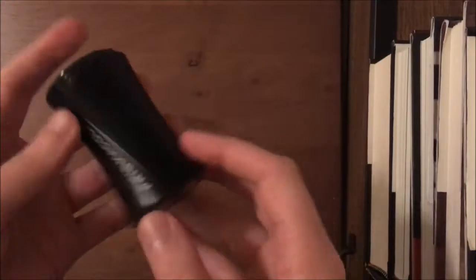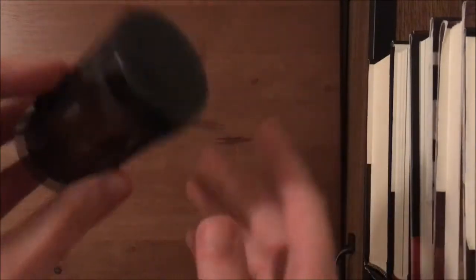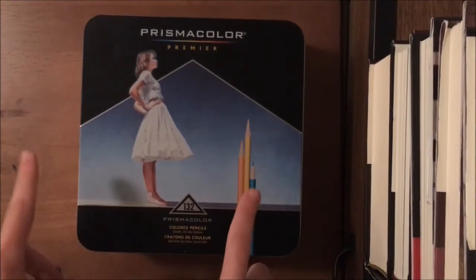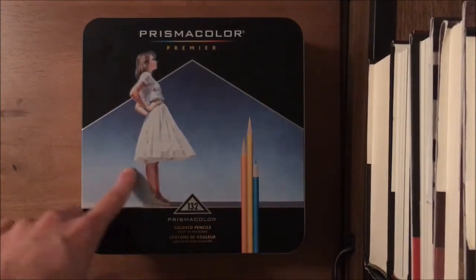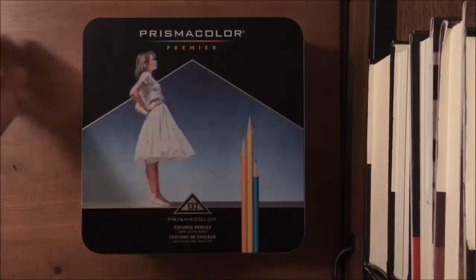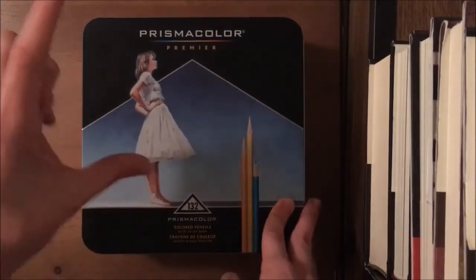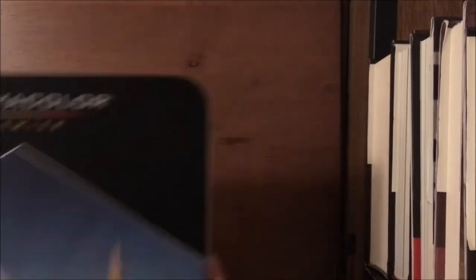The first coloring supply I have is a Prismacolor pencil sharpener. I got this for Christmas. I've heard some good and bad things about it, but I haven't had any bad problems with it so far and I really love it. The next thing is a 132-count case of Prismacolor pencils. They were on sale and I picked them up for about $54. I'll pick up the other 18 open stock and refill as they run down, probably from Dick Blick or Michael's.